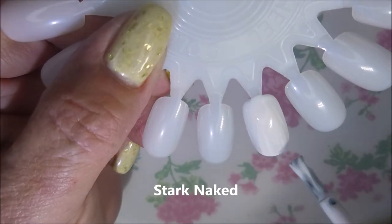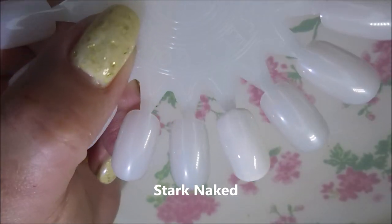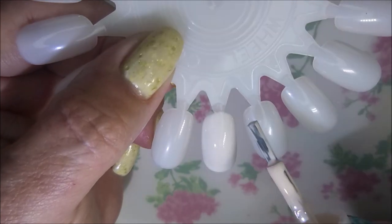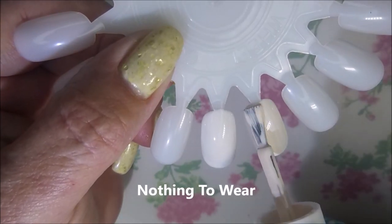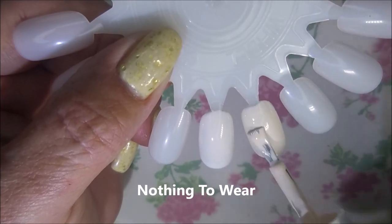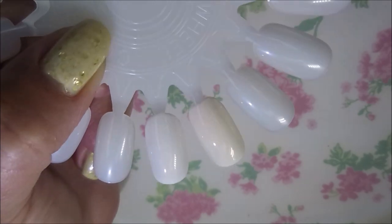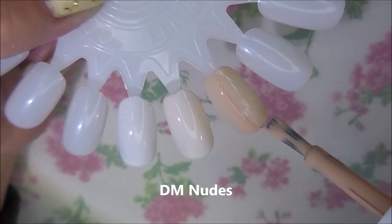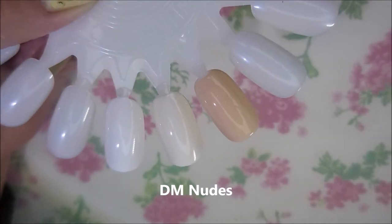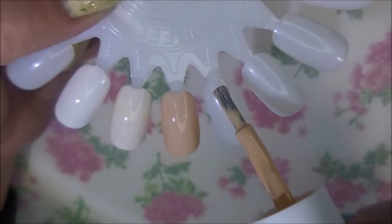We're hopping in with Stark Naked. All of these are going to have some names that are a little out there. That's the first coat of it, and then we're going to go into Nothing to Wear, which is an off-white — you can tell the difference between those two. Next we're getting into the darker shades, and this one is DM Nudes.